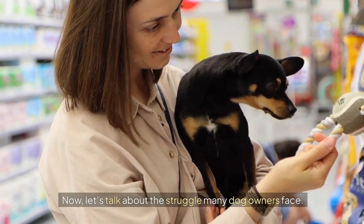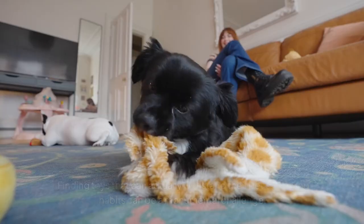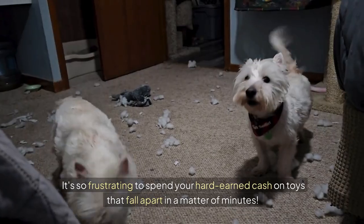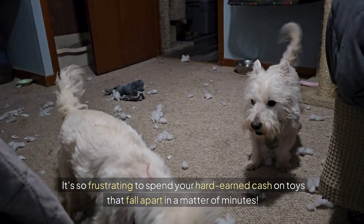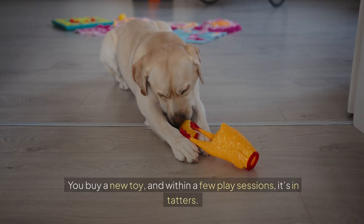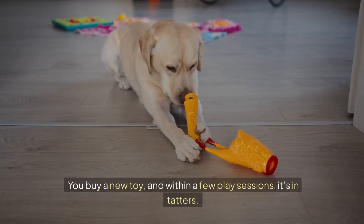Let's talk about the struggle many dog owners face. Finding toys that can actually withstand their pet's chewing habits can be a monumental challenge. It's so frustrating to spend your hard-earned cash on toys that fall apart in a matter of minutes. We've all been there — you buy a new toy, and within a few play sessions, it's in tatters.